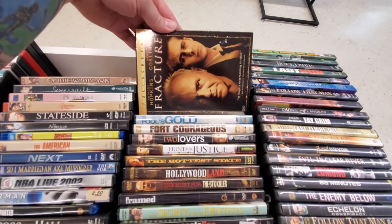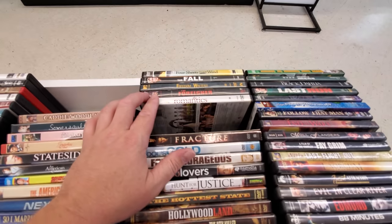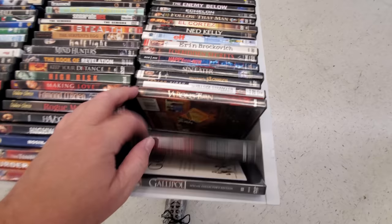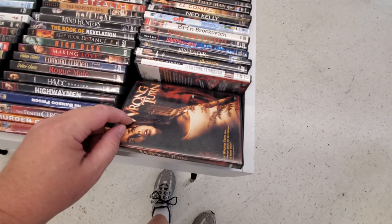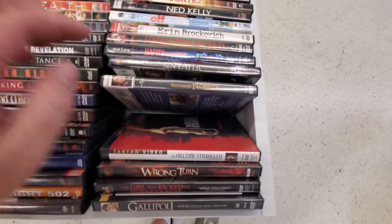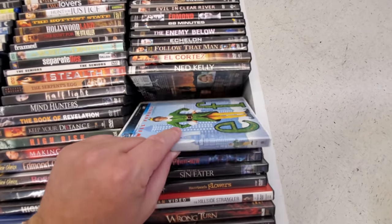Fracture — that's probably a pretty good movie. Ryan Gosling and Anthony Hopkins. Full screen though — I don't want full screen movies. Wrong Turn — this scared the crap out of me when I first saw it. Sin Eater. Here's Elf — I love Elf.